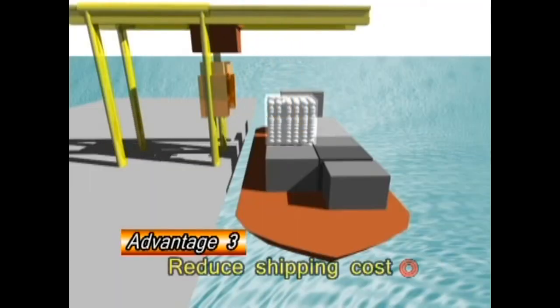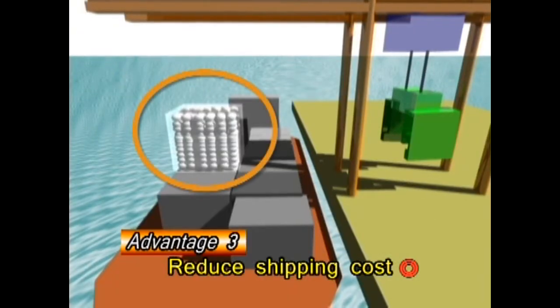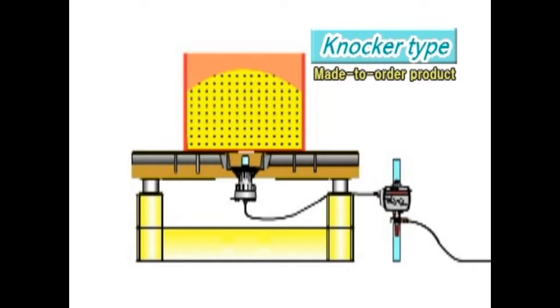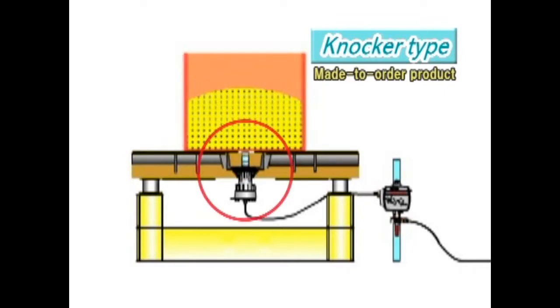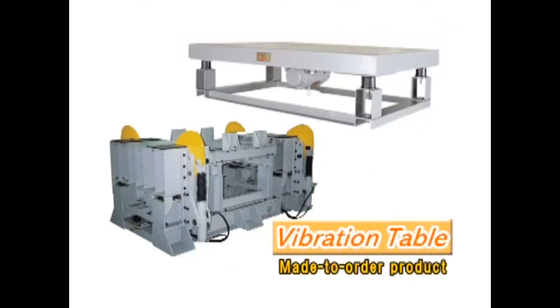When the sealing process is included, packing time is short and more items can be shipped at one time, reducing costs. For sticky blockages, the ultimate solution is a knocker type. The knocker type is a vibration table that strikes items from below; it efficiently removes air bubbles.